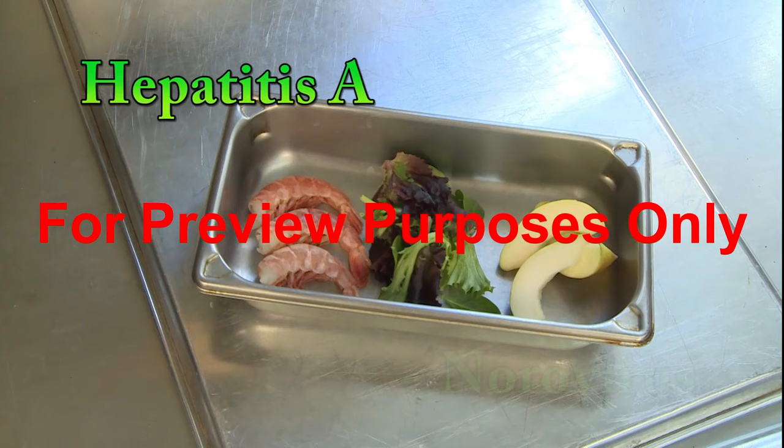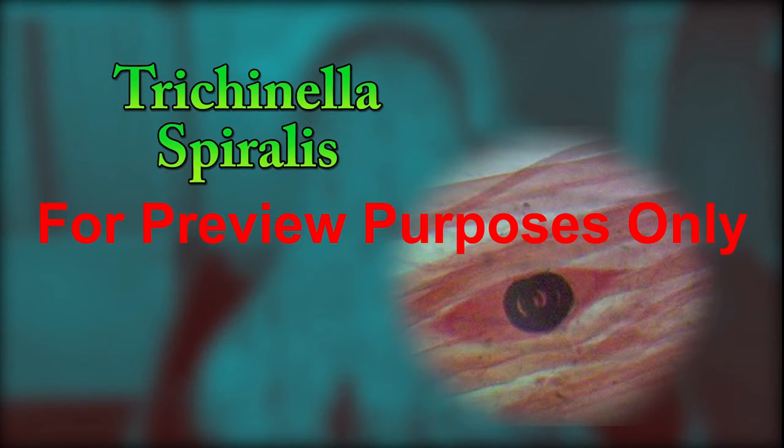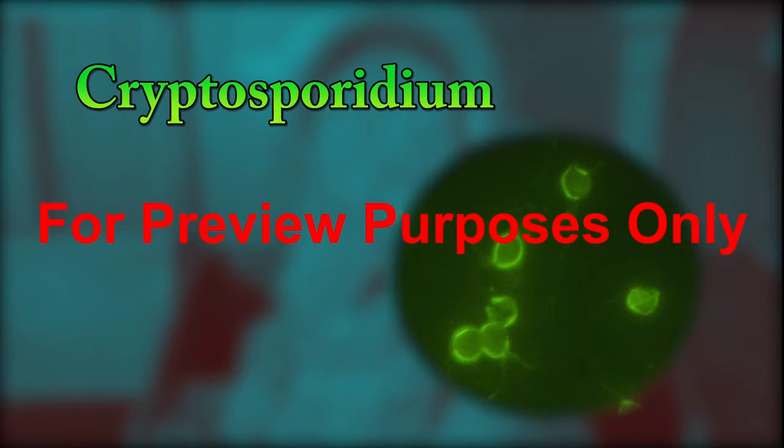Food-borne viruses include hepatitis A and norovirus, which can contaminate shellfish, salad greens, and fruits. Parasites that can cause food-borne illnesses include Trichinella spiralis, a roundworm found in uncooked meats which can invade the intestines and cause abdominal pain, vomiting, and diarrhea. And Cryptosporidium, which can also affect the intestines with similar unpleasant results.